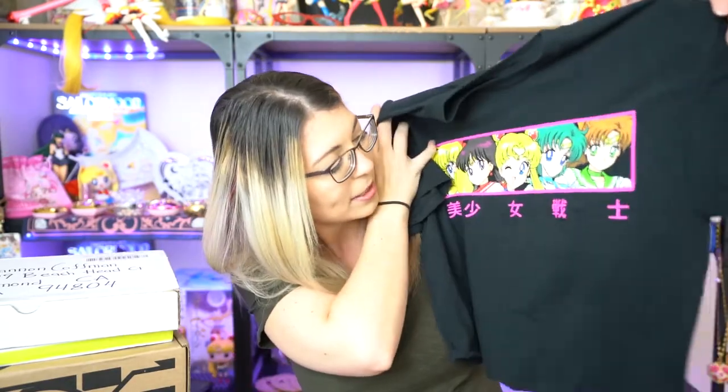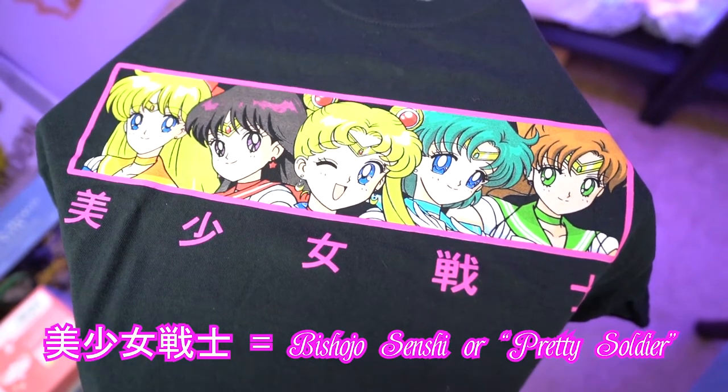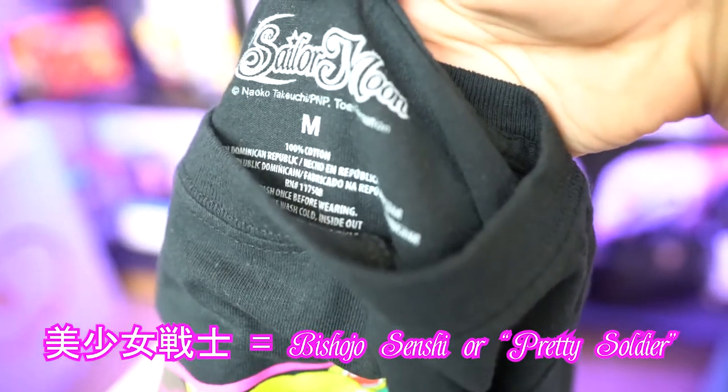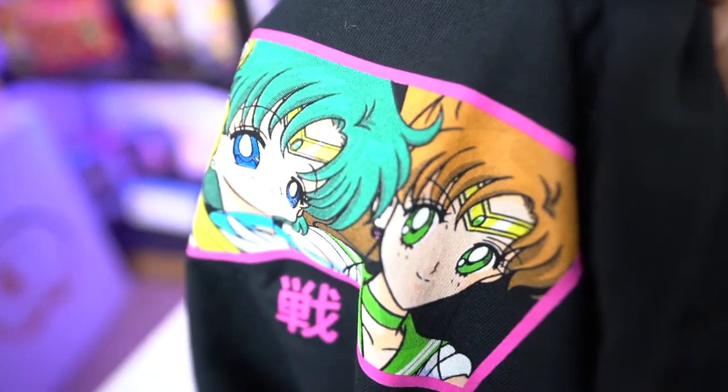This one is from Forever 21 and it costs $15.90. This is a crop top, so chances are my beer gut will show, but it's a really cute crop top that includes all of the inner Sailor Senshi along with the Japanese words underneath them. It's also thicker than the Luna tank from Box Lunch Gifts. It'll look great with some shorts and maybe those white tennis shoes from last week.